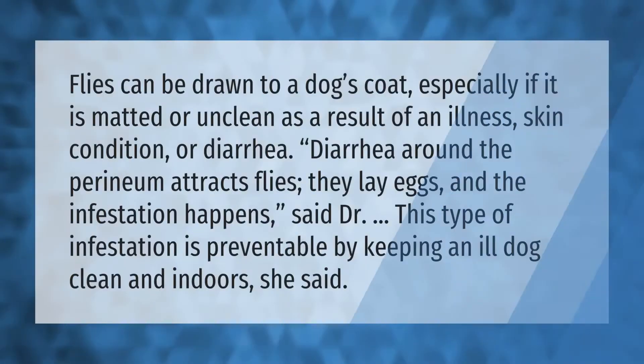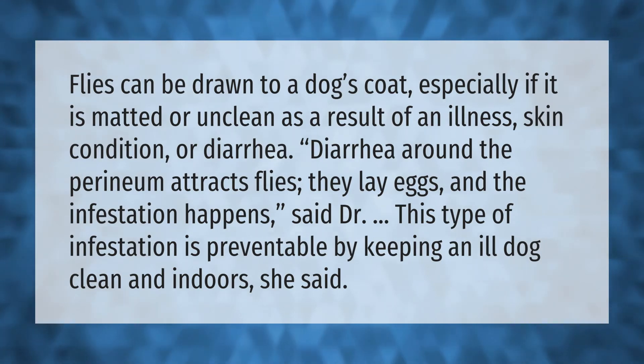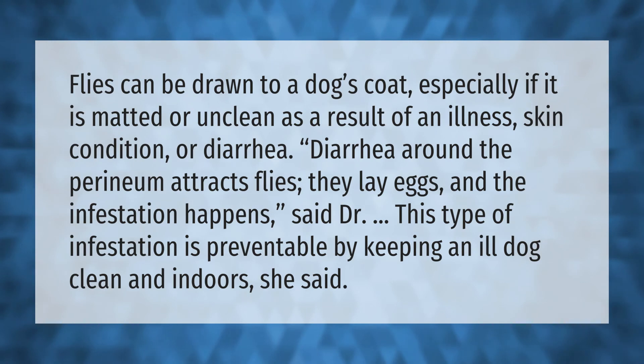Flies can be drawn to a dog's coat, especially if it is matted or unclean as a result of an illness, skin condition, or diarrhea. Diarrhea around the perineum attracts flies — they lay eggs and the infestation happens, said the doctor. This type of infestation is preventable by keeping an ill dog clean and indoors, she said.